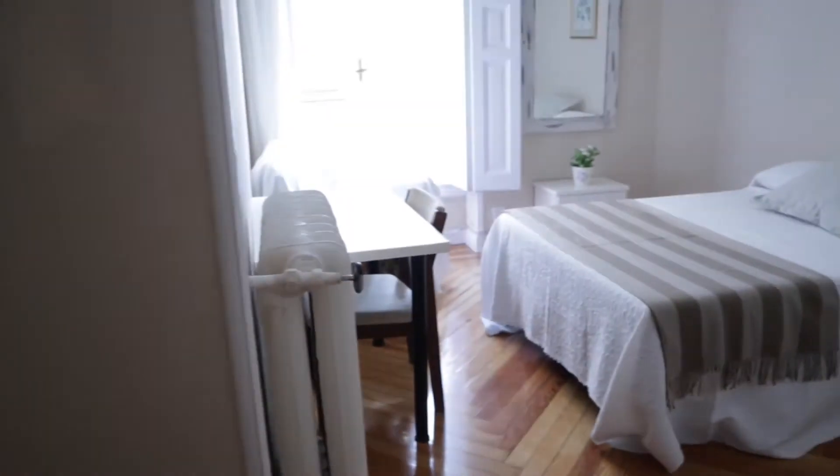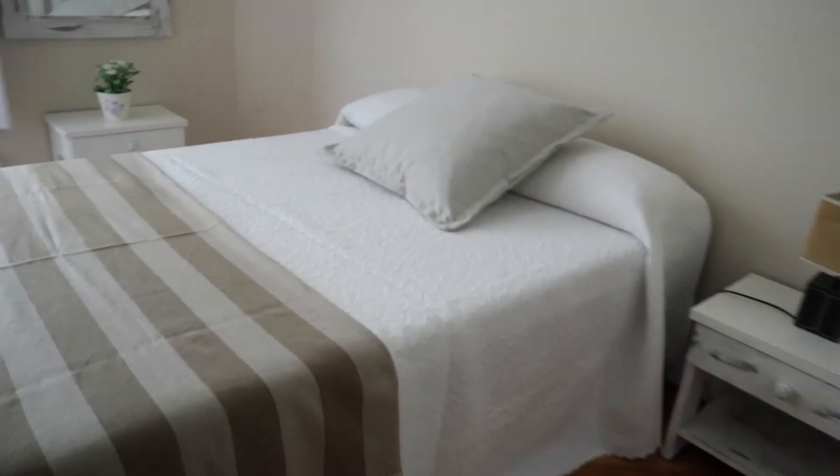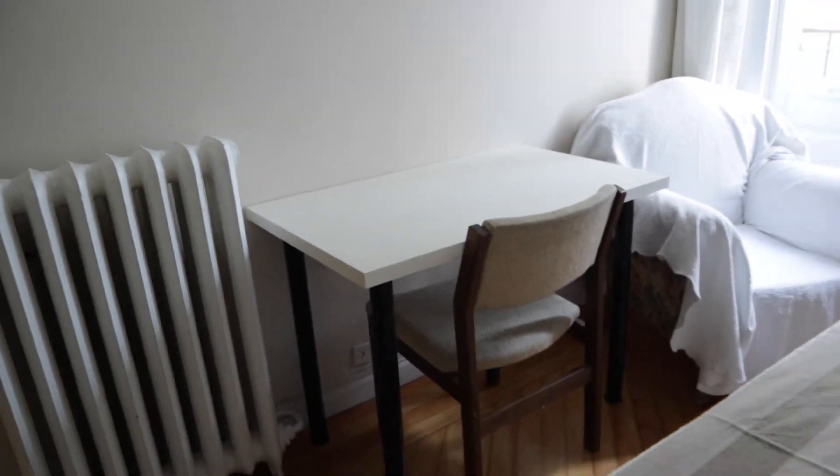And to finish, we find bedroom number four with a really good space and light — a wardrobe, a double bed, a desk, and a little balcony.